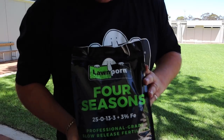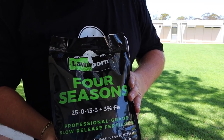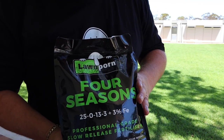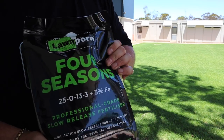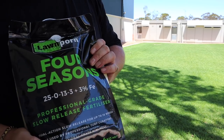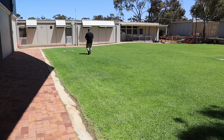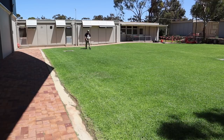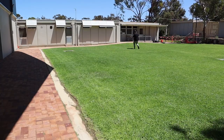So Four Seasons — that's where it's at. It's a dual controlled release with iron in there for a bit of green: slow release nitrogen, slow release potassium, 3% iron — will give it that deep dark green, up to 16 weeks feed. This time of year though you'll probably only get about 6 to 8 weeks because it's warmer. Put down your Four Seasons at 2 kilos per 100 square metres in a nice even fashion, and after this we'll water it in.